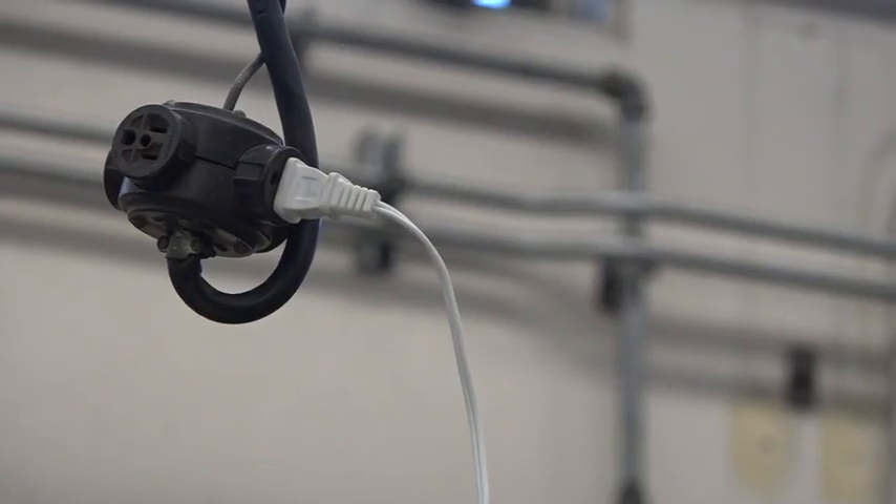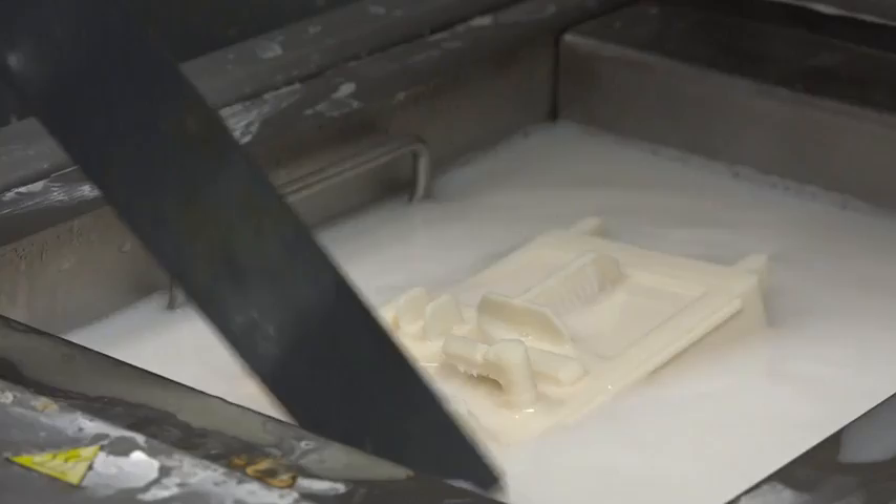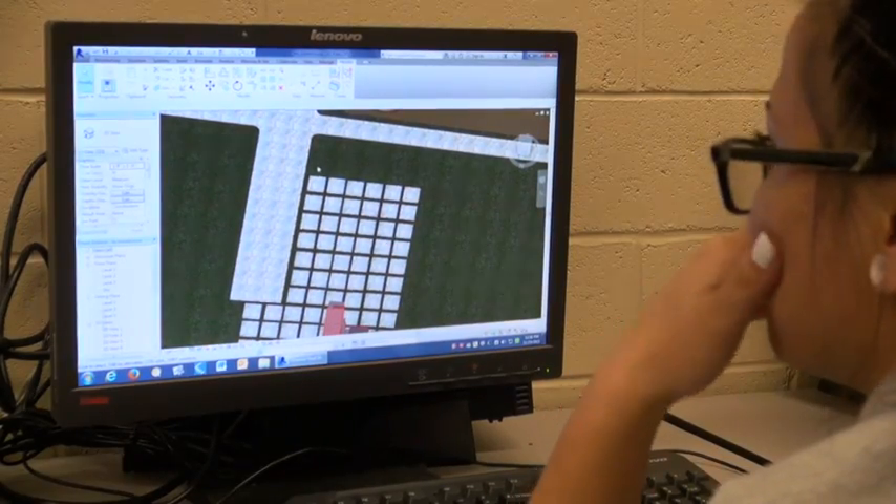Our mechanical engineering at EID is a series of Project Lead the Way courses, with Engineering Design and Development being the Capstone course where students design and develop products. From ninth grade, students will take some basic engineering classes — Introduction to Engineering, Principles of Engineering, and Computer Integrated Manufacturing.